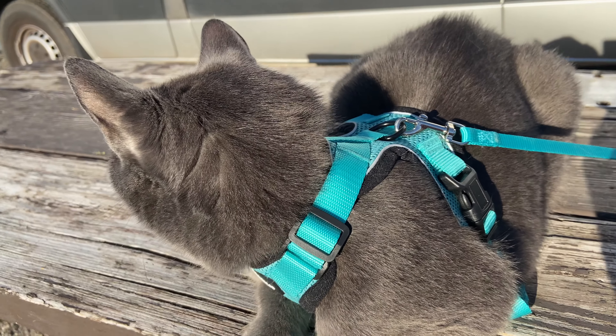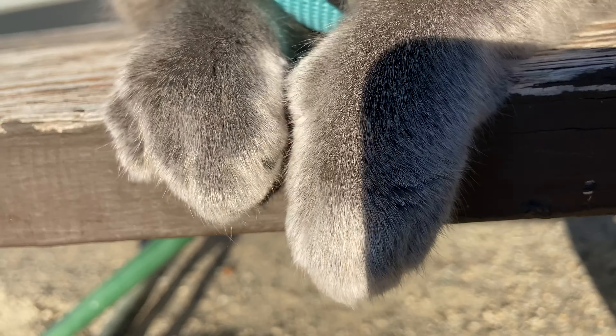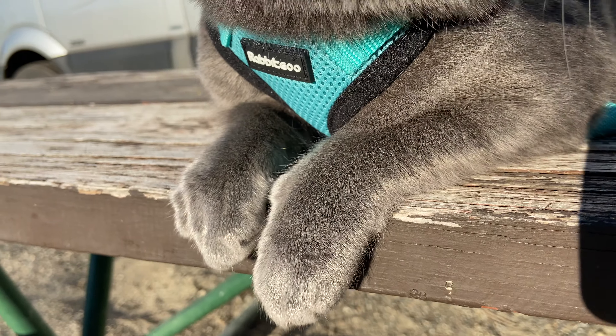I just need you to look at one thing — his little paws. There he goes. Bye, kitty.